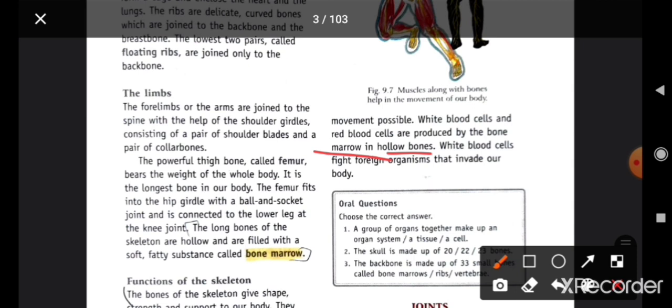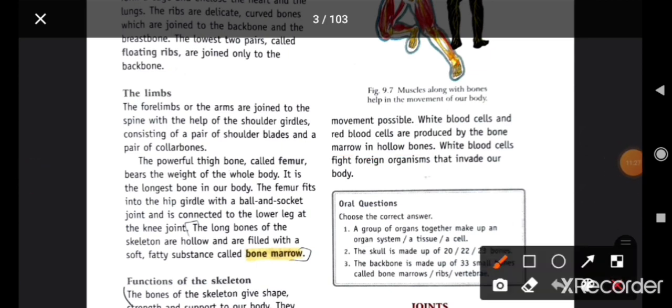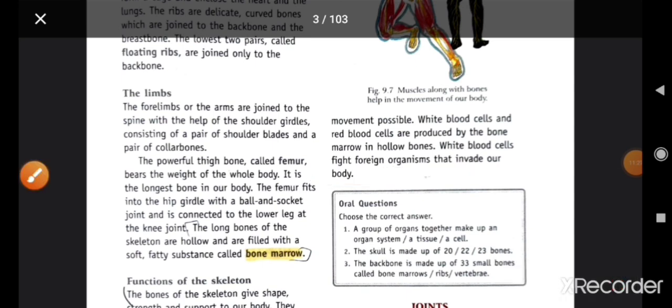White blood cells fight foreign organisms that invade our body. White blood cells کیا کرتی ہیں — جو body میں bacteria یا virus attack کرتا ہے، disease cause کرتا ہے، اس سے fight کون کرتا ہے؟ آپ کا WBC (white blood cells) کرتا ہے۔